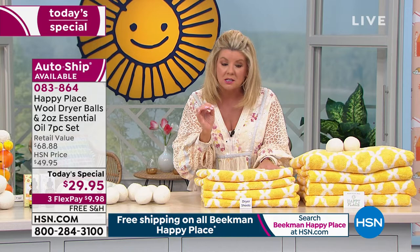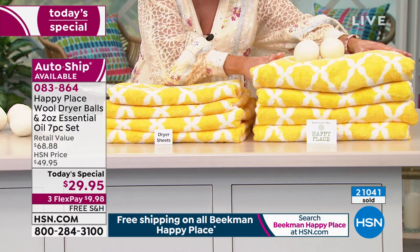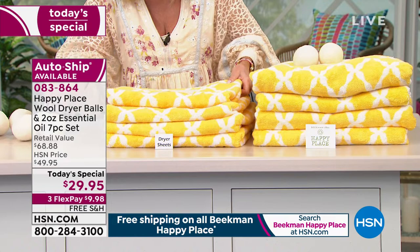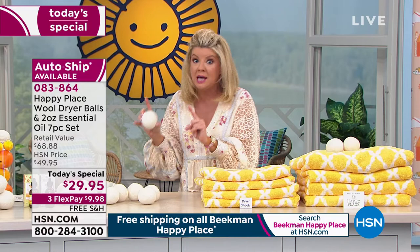Look at this sample — on this side with our Beekman dryer balls, look at how fluffy, bright, beautiful, and absorbent these towels are. Here we have one dried with those dryer sheets — just as Josh said: even if you're not buying the Today's Special, get rid of the chemical toxic dryer sheets. And the way these smell with the amazing oils and the way your laundry comes out — you will never go back to a fabric dryer sheet again. That's a promise.